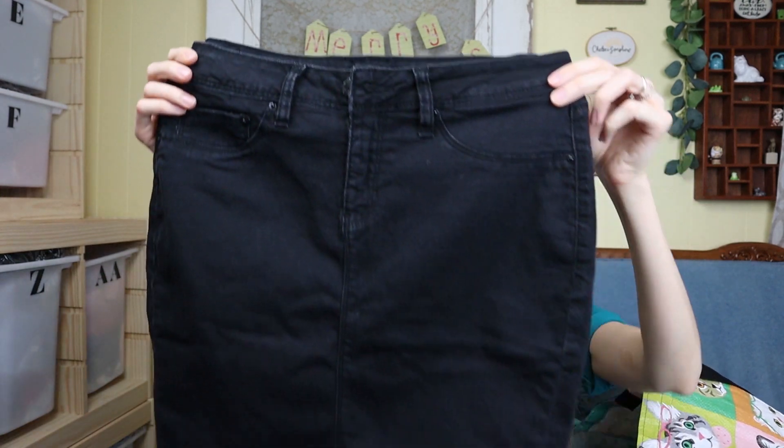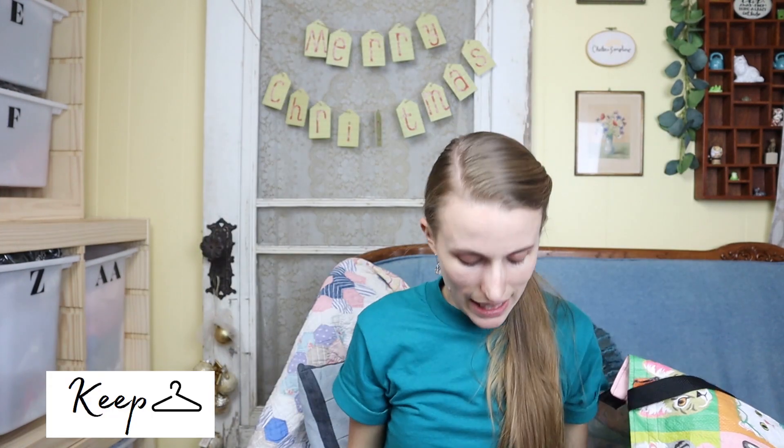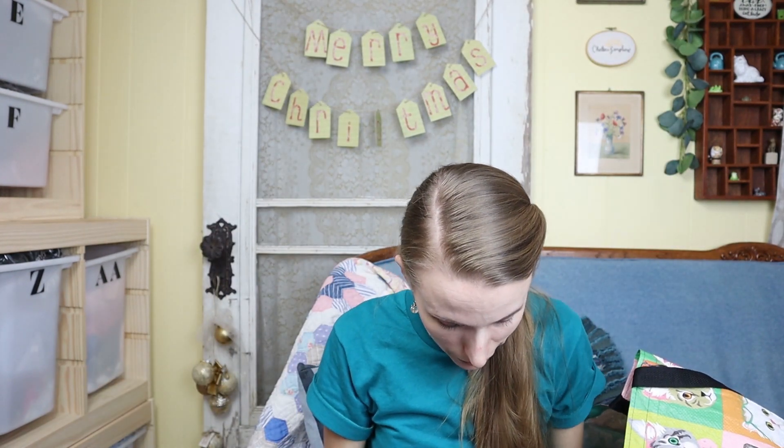This next skirt I just got for myself — it's a plain black pencil skirt and I liked it. Hopefully it fits because it is a no-name brand called Royalty. If this doesn't fit me, I might have to redonate it or give it to a friend because I don't know that it would resell.